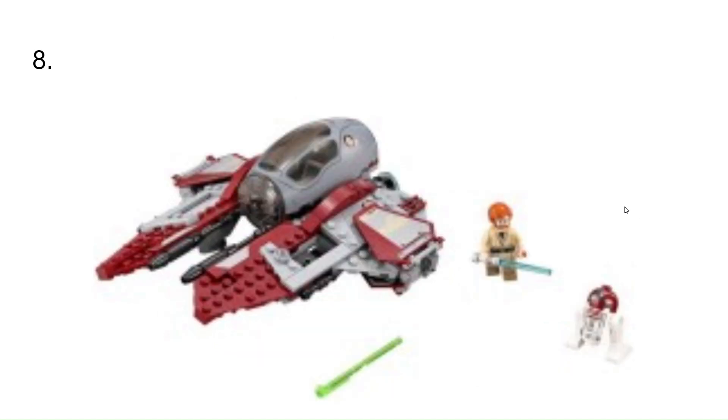At number 8, I have Obi-Wan's Jedi Interceptor. This is a cool one that would have been cool to have because I have Anakin's, and I could have put them together on a custom-made stand or a bought stand with the two of them beside each other, since they're both in Revenge of the Sith.